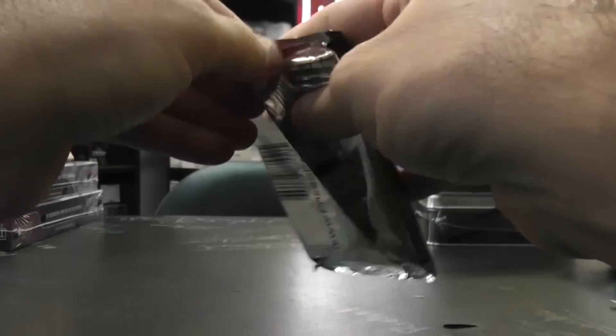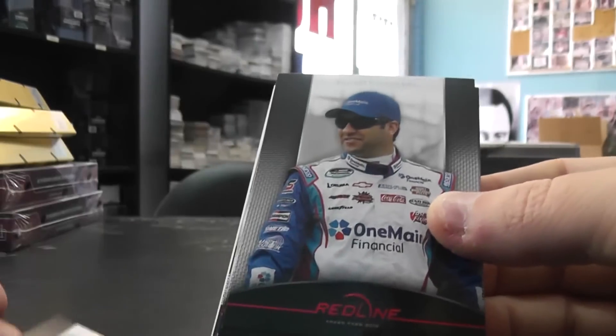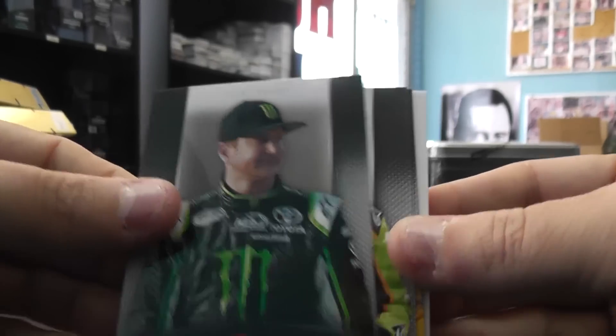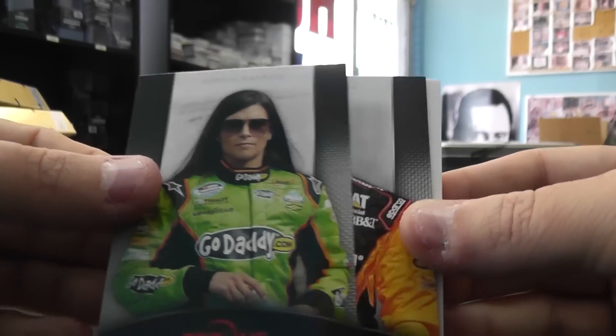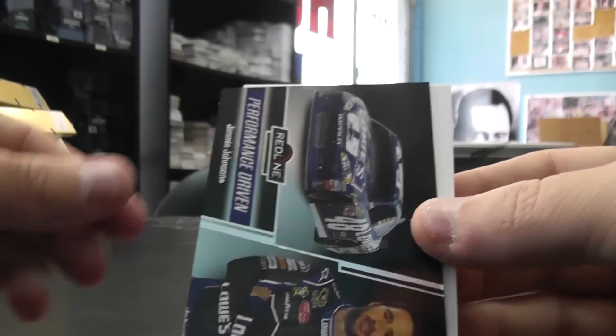There we go, and the fat pack. Number 99, Austin Dillon, Elliot Sadler, Terry Labonte, Michael Waltrip, Kurt Busch, Danica, Jeff Burton. Insert of Jimmy.